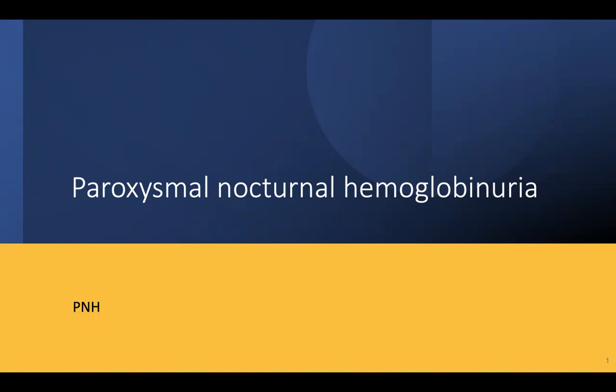Please stay hooked till the end of the video — we are going to have some interesting content, and we are going to discuss PNH in depth, including the high-yield points that will be very important from various exam perspectives.